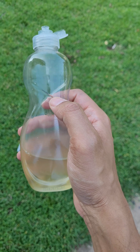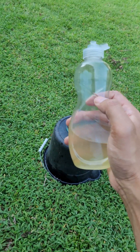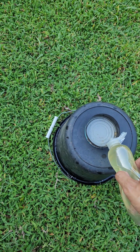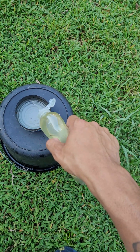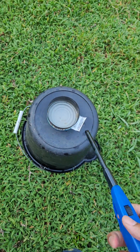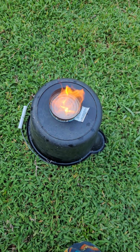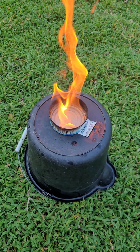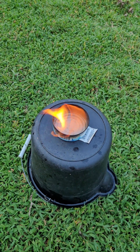I wanted to come up with an internal flame idea. I'll do a video of what the ingredients are, but I did create one. Let's just do this — I'm gonna show y'all that this flame ain't gonna go out no time soon. Watch this.